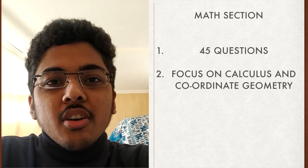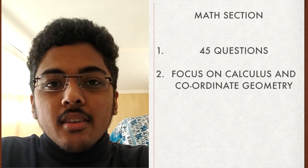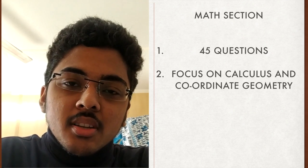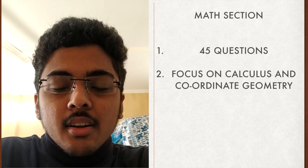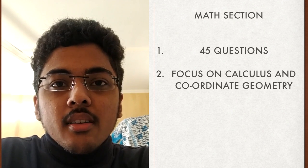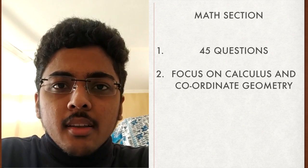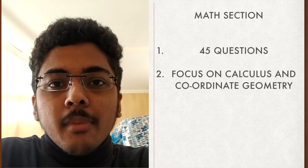The mathematics portion of the BITSAT examination has 45 questions, and a vast majority will be asked from mainly two sections: calculus and coordinate geometry. These will account for more than 60% of your mathematics paper, so prepare these well to boost your score.